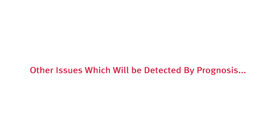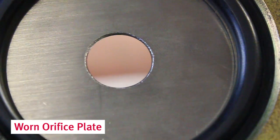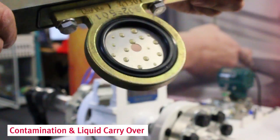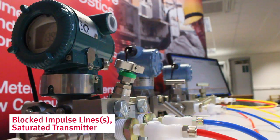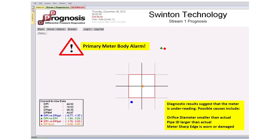Other examples of problems which produce an alarm with Prognosis are: backwards installed plate, damaged or buckled orifice plate, a worn meter, contamination and liquid carry over, a leaking transmitter manifold, or a blocked impulse line or saturated transmitter. The pattern produced by the diagnostic response can give critical information on the actual error with the meter system, saving time and money on unnecessary investigation and maintenance work.